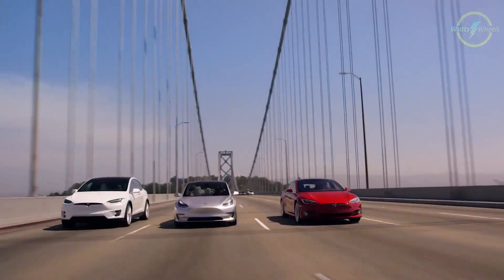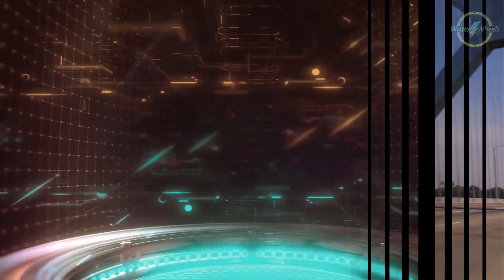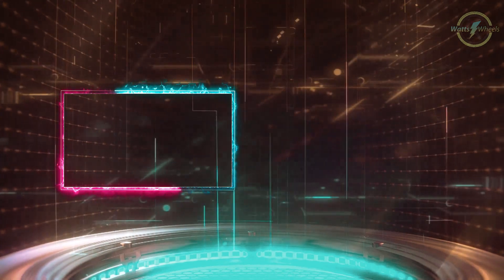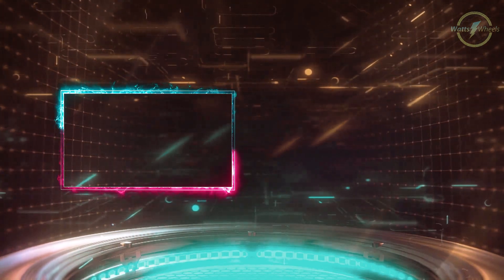We've made various videos talking about the different competitors for each car Tesla has to offer — you can check them in the playlist right here. If you enjoyed this video, don't forget to like and subscribe for more electrifying content. Thanks for watching, and we'll see you in the next video.